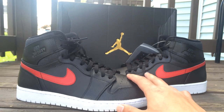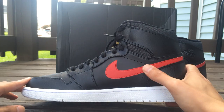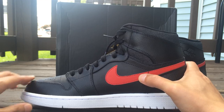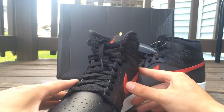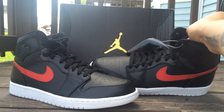Are you guys looking forward to these? Comment down below — that's the question. The Nike Swoosh is red, a real red color — same exact red as on the Chicago Ones. The shoelaces are regular; I thought they might have come with an extra pair, but nope.